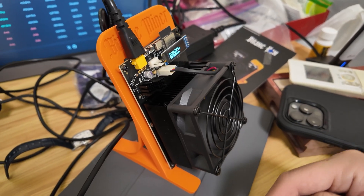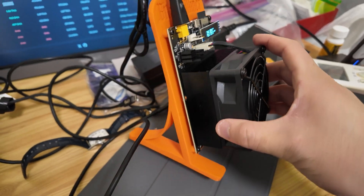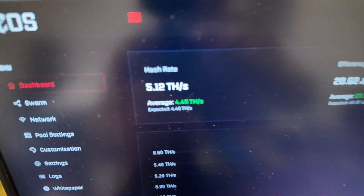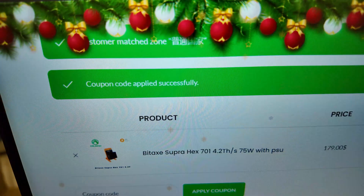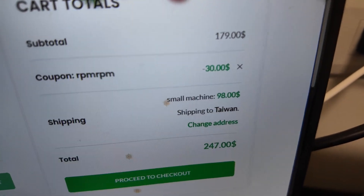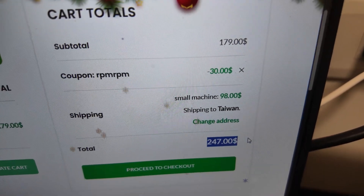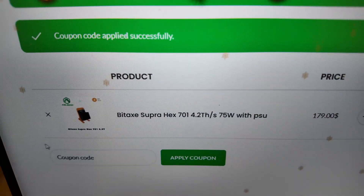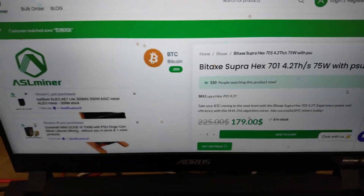Hopefully I can bring this back in my carry-on — I can't put electronics in checked suitcases. If you're looking for one of these miners, go check out ASLMiner.com. Use code RPM for 30% off on the Supra Hex — it's $247 including shipping, all in. Thanks to ASLMiner.com for sending this out. I'll see you all in the next video — have a good one, peace out!